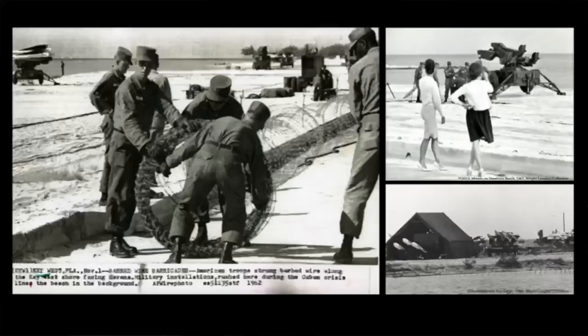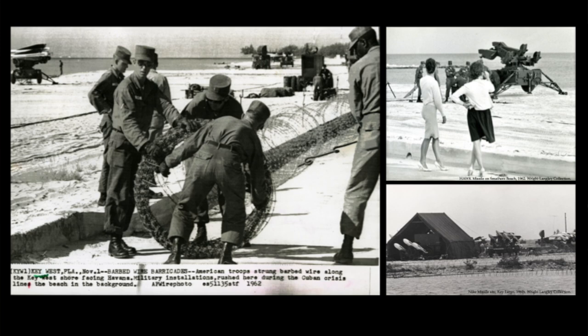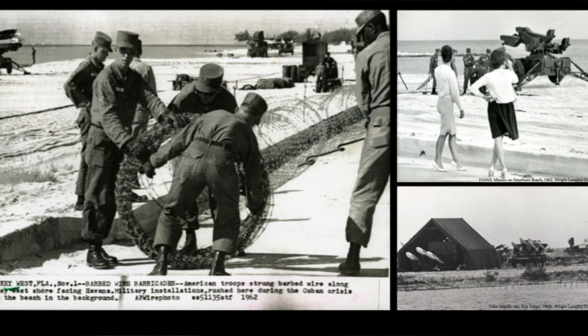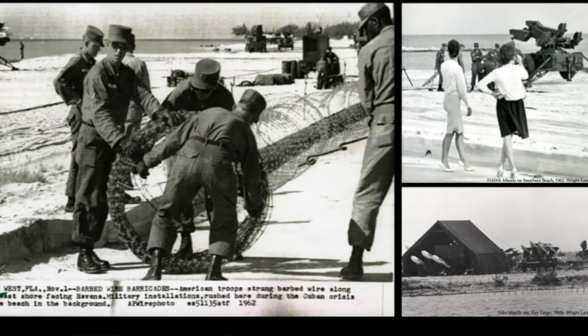In 1962, the Cuban Missile Crisis came into play. This set a new tone for the military down here. They realized the Keys were crucial to protecting the U.S. against Cuba. Smathers Beach was lined with missiles and barbed wire, extending all the way up to Key Largo. The entire Keys were armored against Cuba.